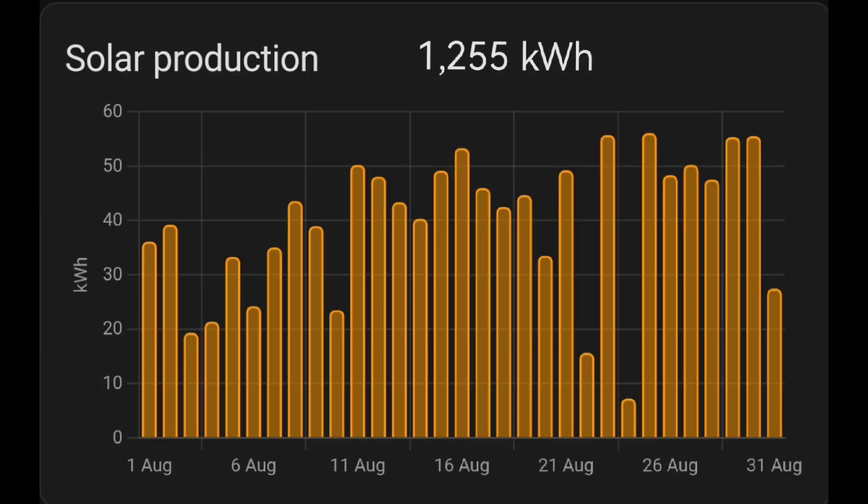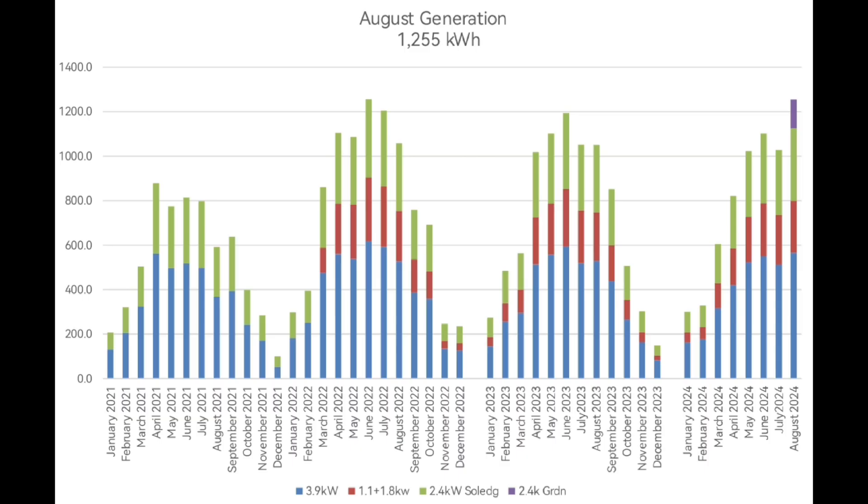Moving on to the stats for August: 1,255 kilowatt hours generated — amazingly just one kilowatt hour short of a record. Looking at the graph, without the new garden array we wouldn't have got close to that record. It was the extra approximately 130 kilowatt hours from the garden array that tipped us into record territory.